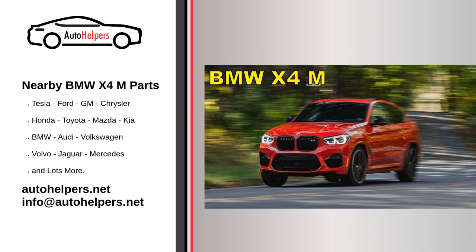Check engine and diagnostic scans: If the vehicle's on-board computer system indicates any issues, have a diagnostic scan performed to identify and address potential problems.